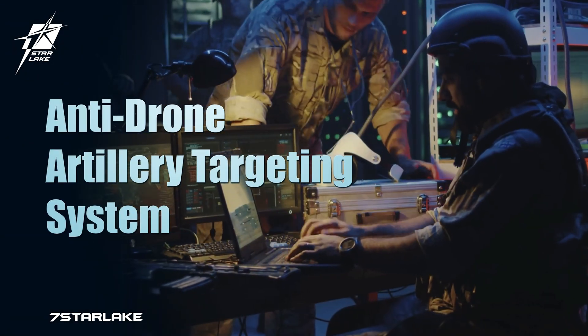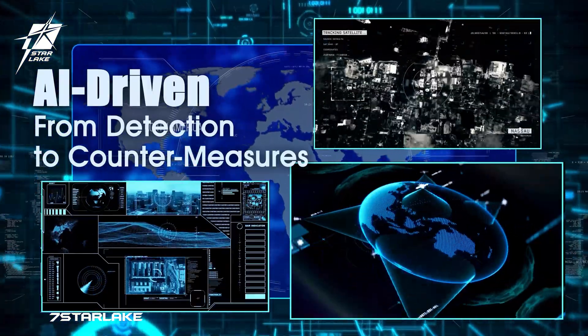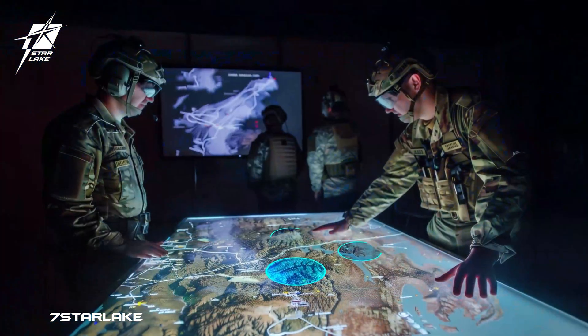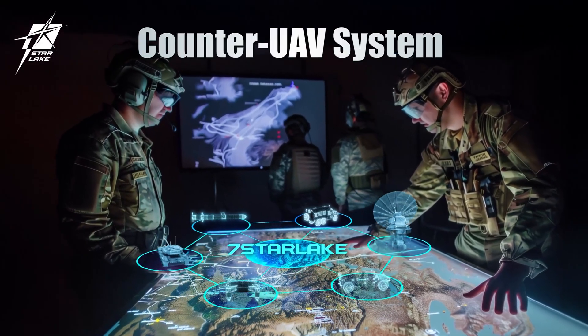Introducing the 7 Starlake Anti-Drone Artillery System. The Anti-Drone System highlights a six-step process.